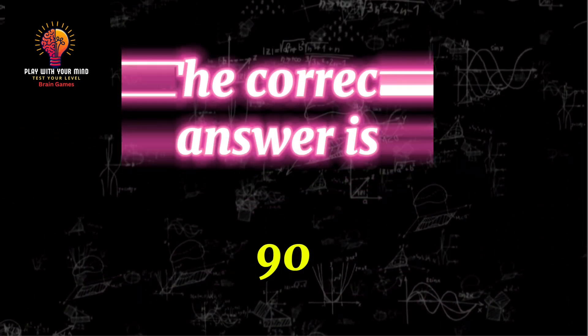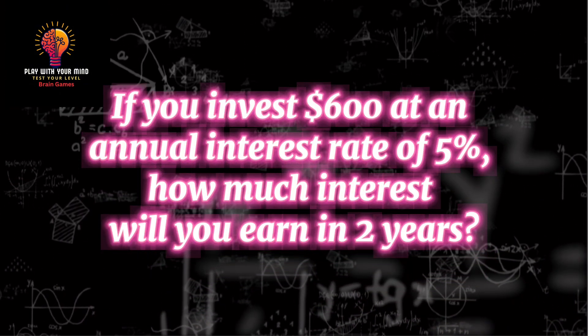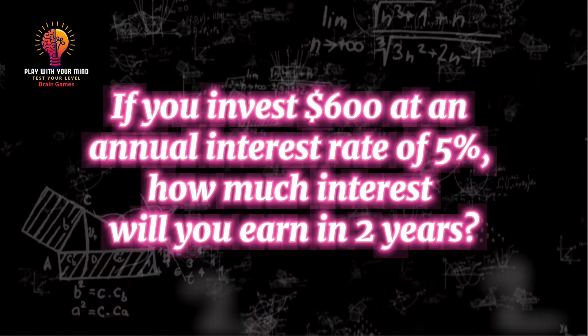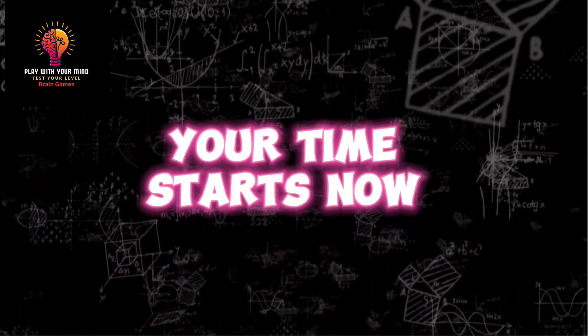The correct answer is 90. Question 8: If you invest $600 at an annual interest rate of 5%, how much interest will you earn in 2 years? Your time starts now.